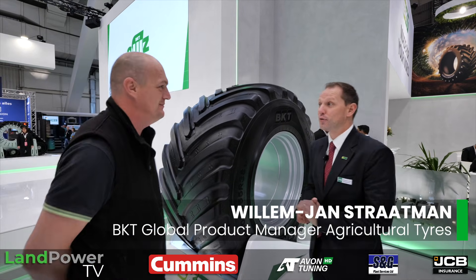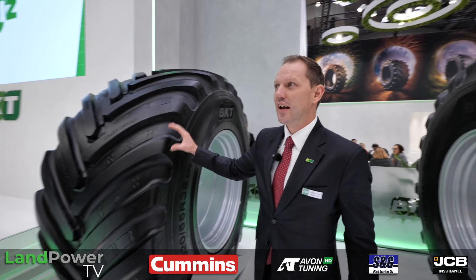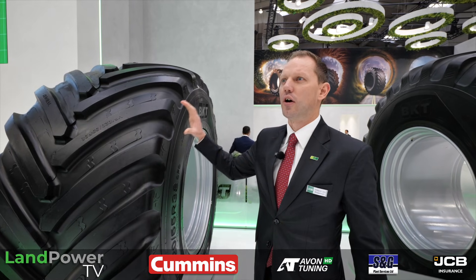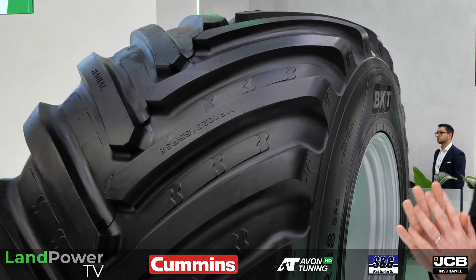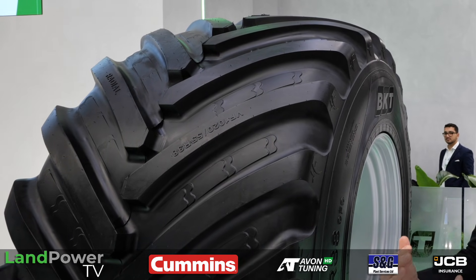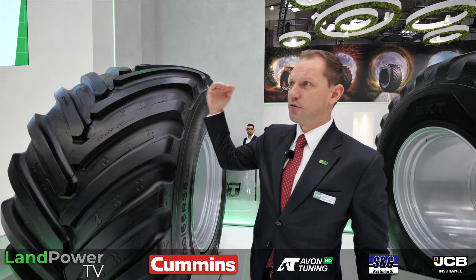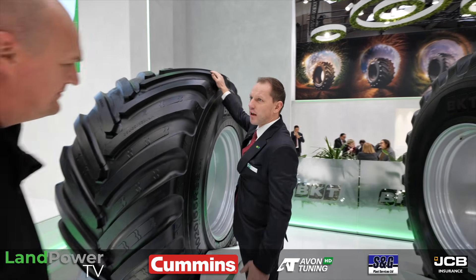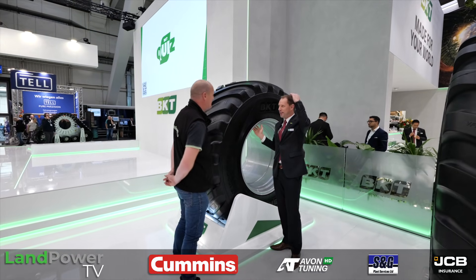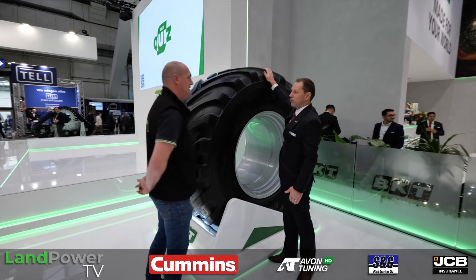The first new tire is the 1020/55 R38 — it's a VF CFO tire developed especially for self-propelled slurry spreaders. What's particular about it is that most tires currently on the market are around 1 metre 85 tall, whereas this one is about 2 metre 10.